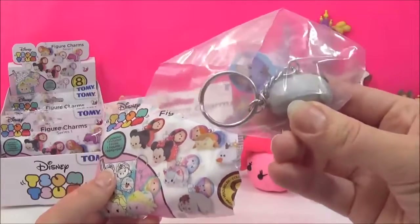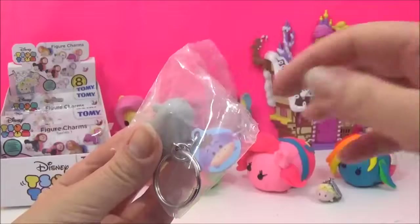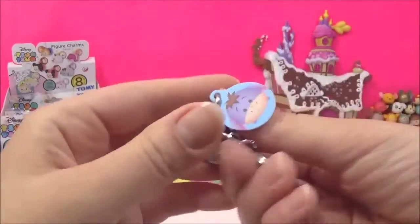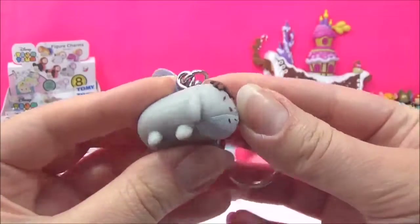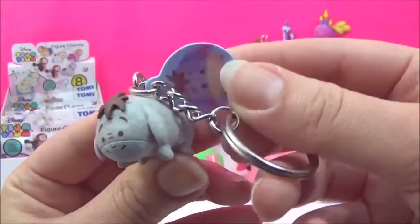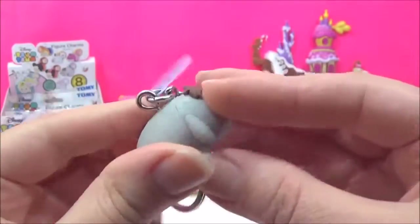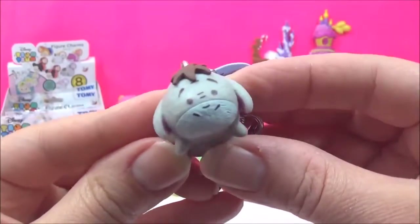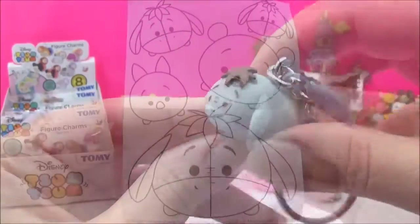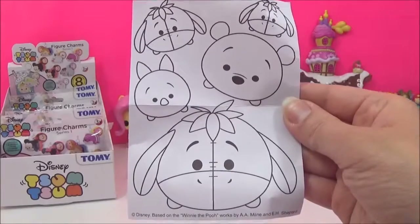Oh my goodness, it's Eeyore! For a second I thought we got Sven but it's actually Eeyore — so cute! This is adorable guys, this is really really cute, and this is a Winnie the Pooh coloring sheet, very very cute.